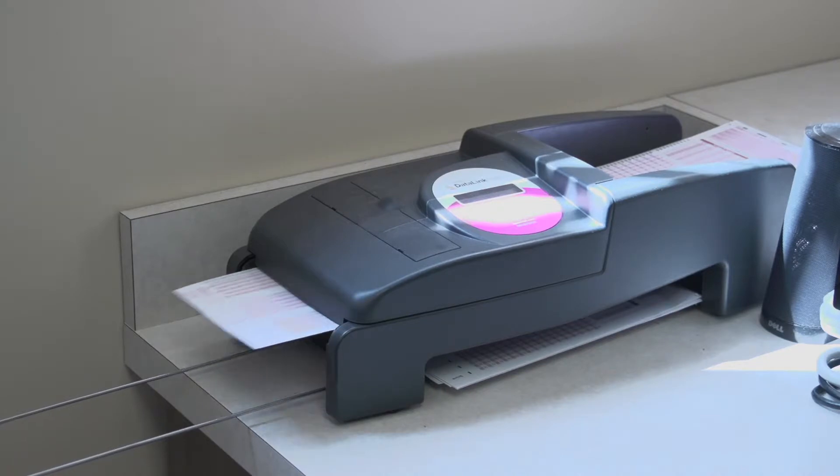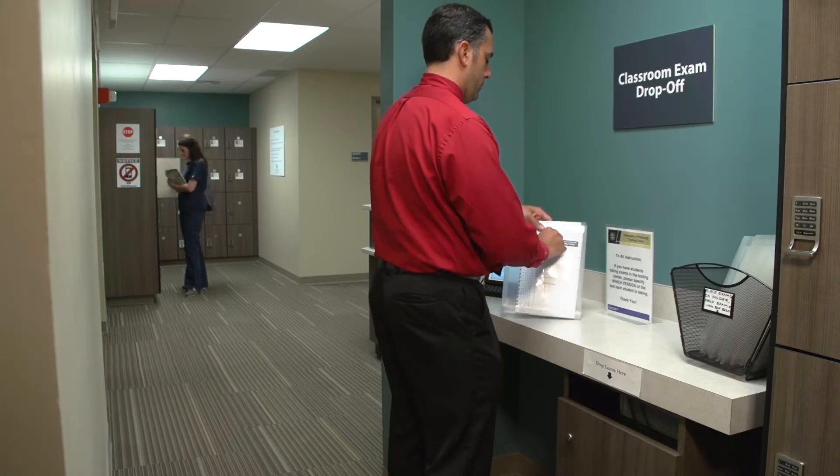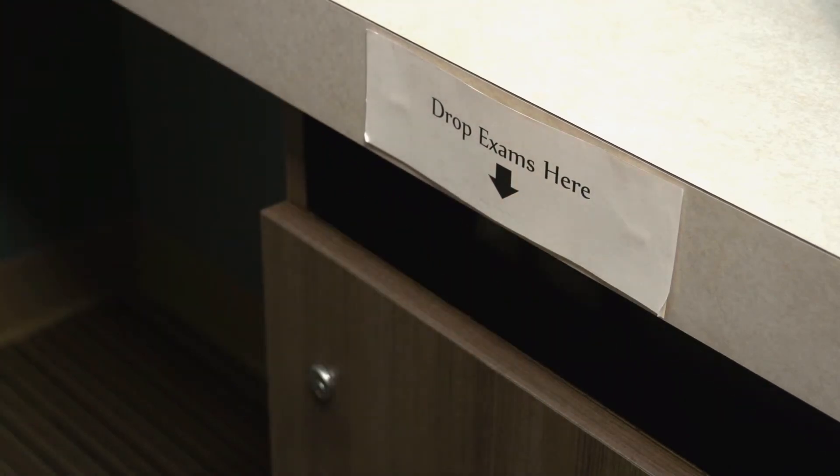The testing centre also offers classroom exam scanning and scoring services. Instructors can drop off exams at any time during business hours and receive full reports by email within 24 hours of the drop-off.